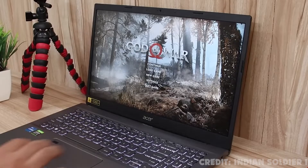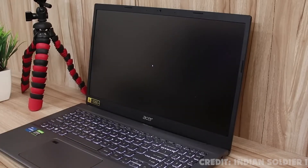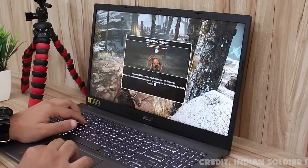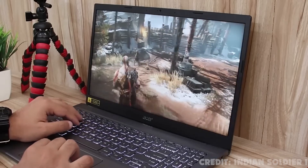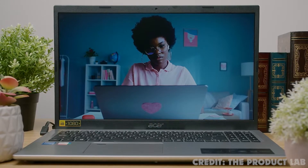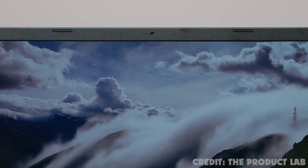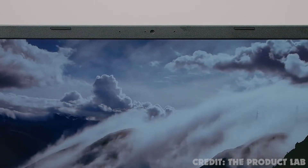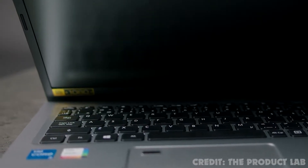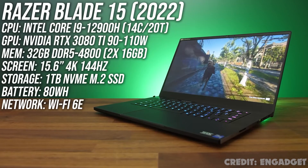The 14-inch screen only provides 1920 by 1080 resolution, but it's bright and clear with good viewing angles. We're also pleased to see that it has a matte finish that helps to reduce glare and reflection. A 720p webcam is a bit basic, but the image quality was better than expected — the image gets grainy in low light, but with decent daylight the image is sharp enough for video calls. The keyboard feels firm and comfortable for typing, and there's a fingerprint sensor on the trackpad for security.